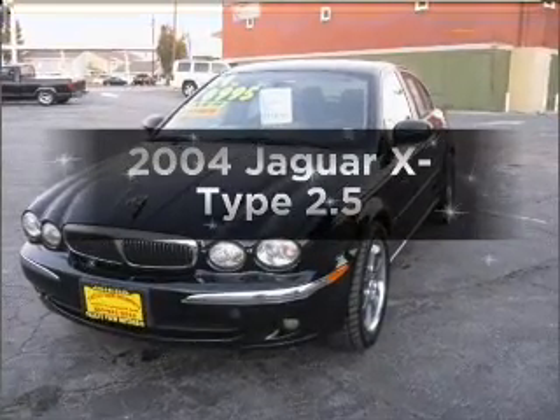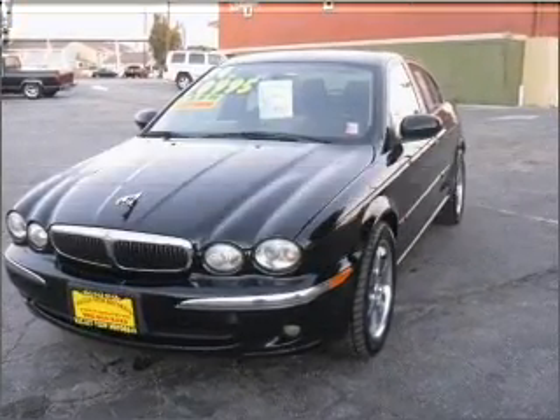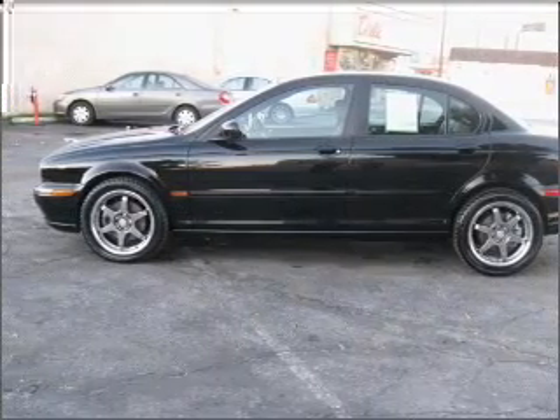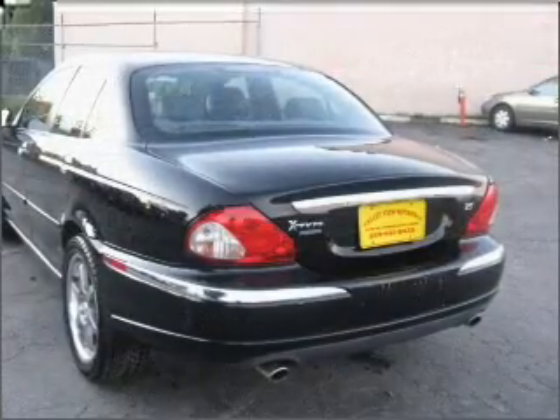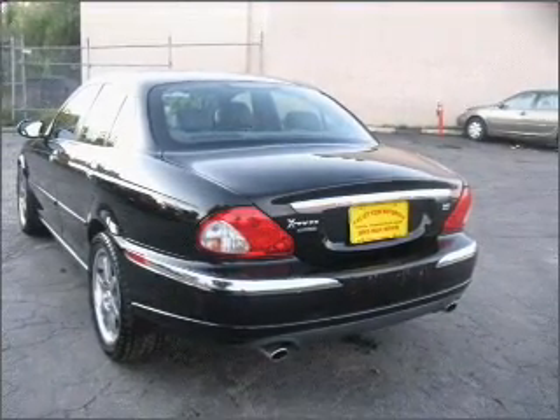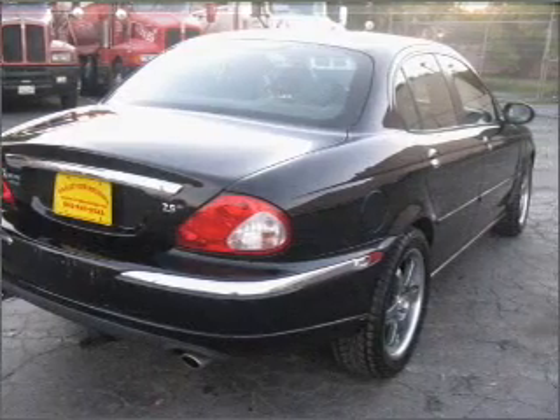Imagine yourself in this 2004 Jaguar X-Type. This is the set of wheels you've been looking for. With a solid six-cylinder engine that gives you more control with its manual transmission. Premium wheels give a more luxurious look. Anti-lock brakes help you bring your vehicle to a safe stop.